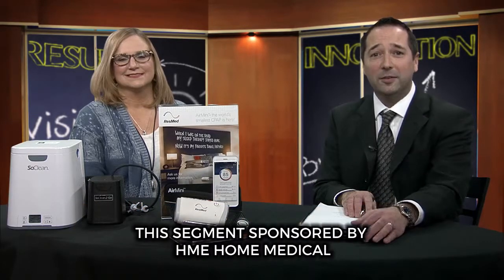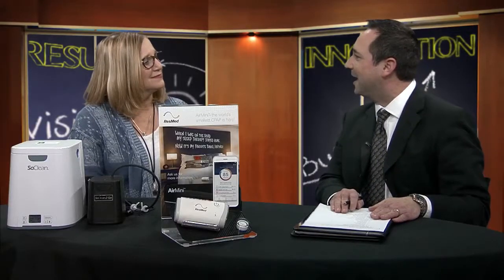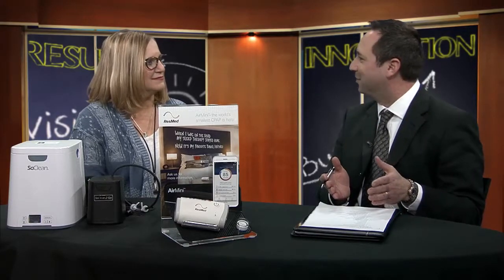Welcome back to The Noon Show on WBAY-TV2. Thank you for joining us for Ask the Expert. We are with Nicole today of HME Home Medical, one of the respiratory therapists at HME Home Medical. Nicole, you are one of eight — it's an amazing team that you have assembled there.